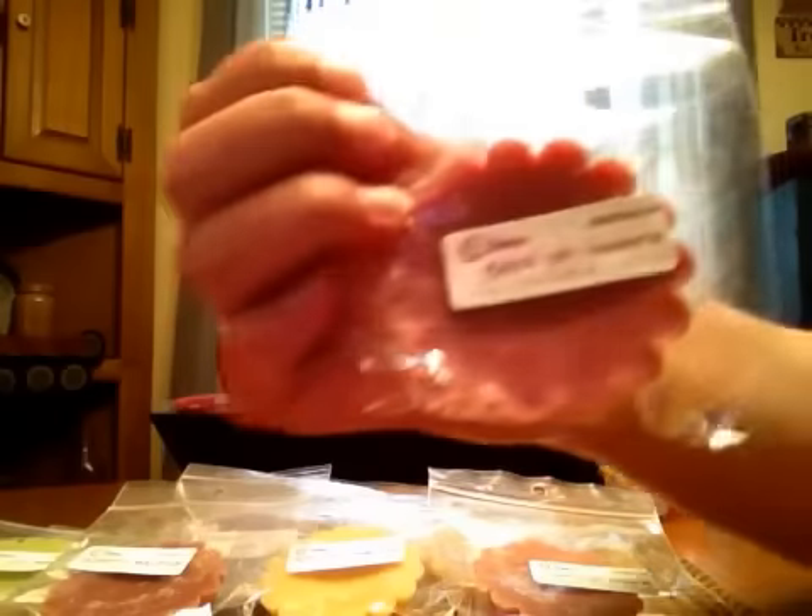Last one is Glazed Jelly Thumbprint. This is just a light scent. I got this in the sampler too and it was a little light as well. The Glazed Jelly — I'm really not getting anything. It's just straight-up thumbprint cookie scent, which is okay by me, but I don't really get the Glazed Jelly in that or the other one I smelled.